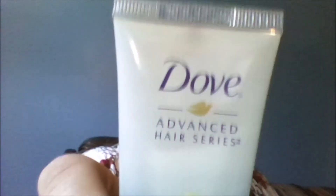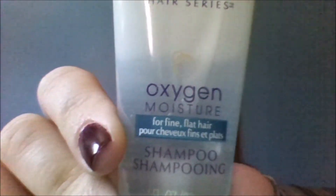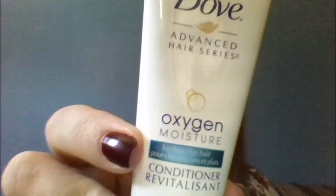Next I see Dove Advanced Hair Series Oxygen Moisture shampoo and conditioner — here's the shampoo. It says it's for fine, flat hair, which my hair isn't, but that's okay.